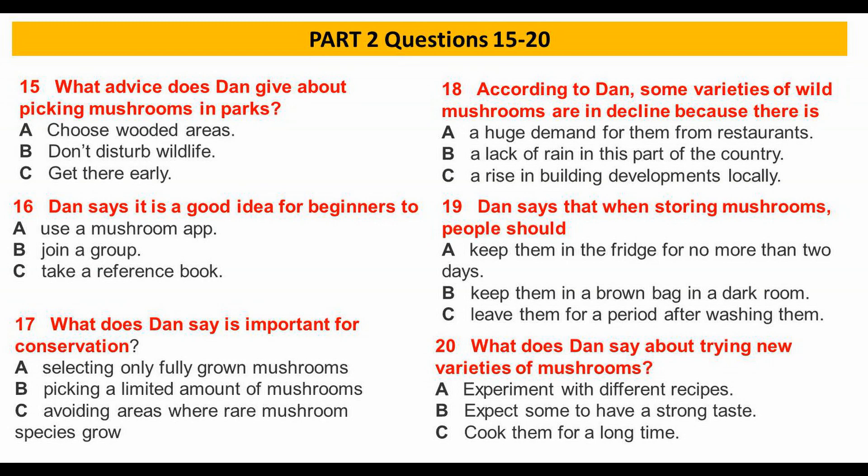Restaurants are becoming more interested in locally sourced food like wild mushrooms. But the biggest problem is that so many new houses have been built in this area in the last ten years, and more water is being taken from rivers and reservoirs because of this, and mushroom habitats have been destroyed.